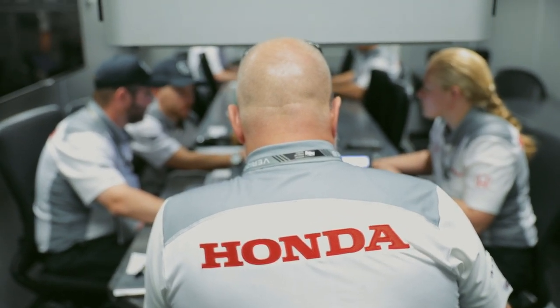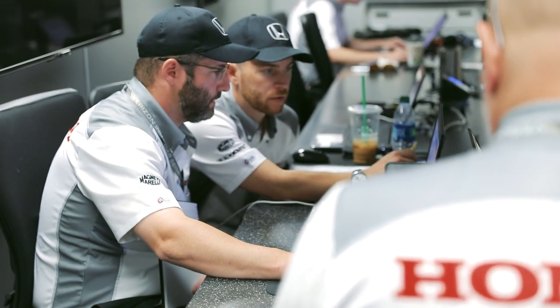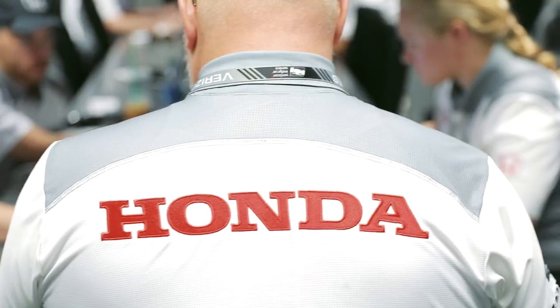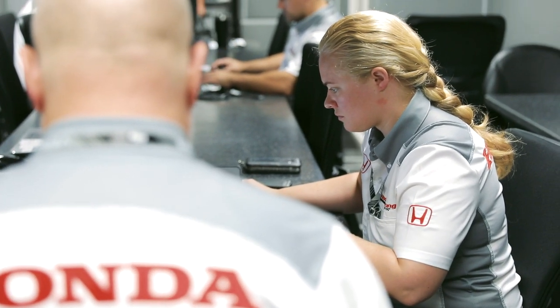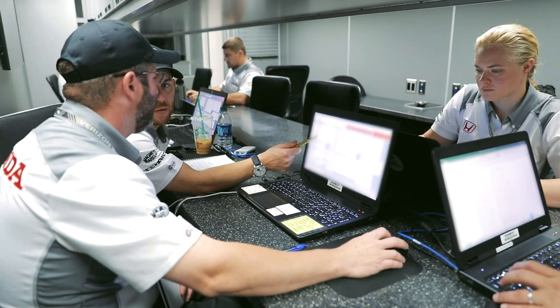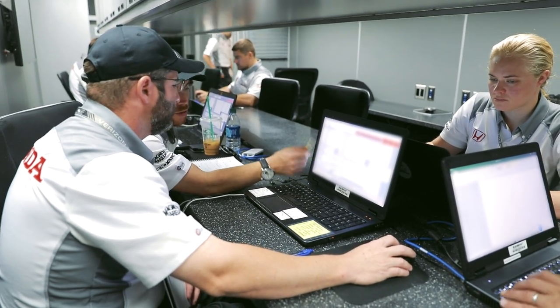After the race, all the engineers come back here and download the entire race or session's worth of data onto a database. Then we have a discussion about strategies and the best techniques used to make sure all of the engines are running at their peak performance.